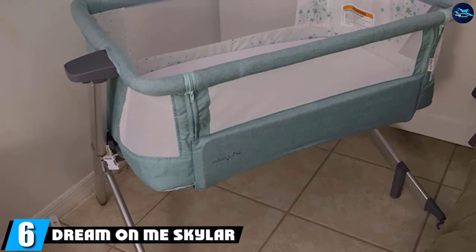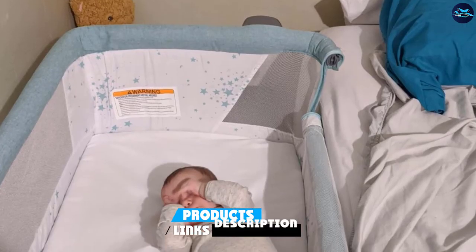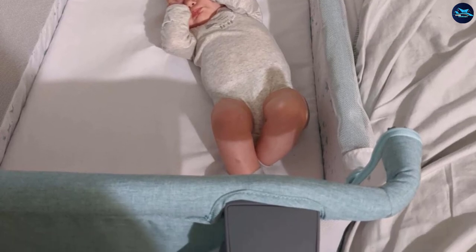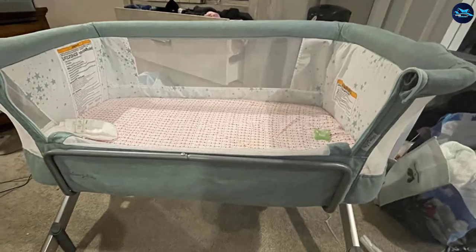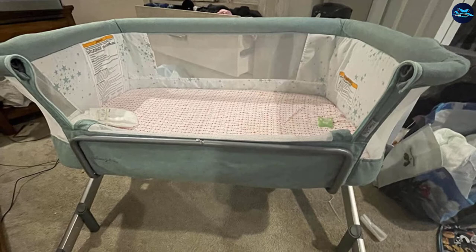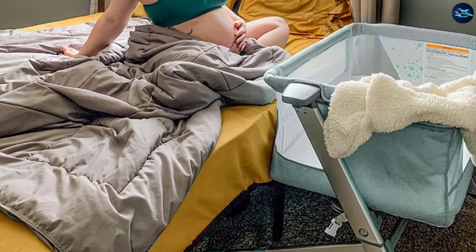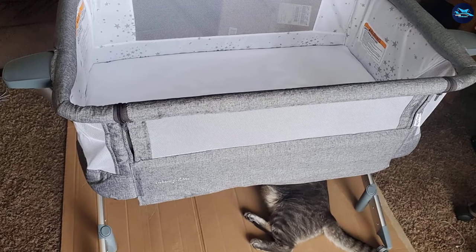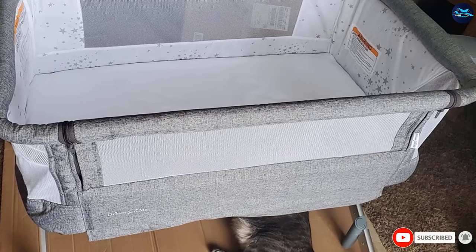The number six position is dominated by the Dream On Me Skylar Bassinet, made of soft non-allergic fabric with mesh for improved breathability. It comes with five height adjustments and glide wheels for easy movement. The expandable legs glide under the bed to keep the sleeper in the right position. It works as a standalone or with sides lowered to your mattress level for closeness to your baby. It's sturdy and ideal for babies up to six months old — a great option for budget-conscious parents with advanced features on board.